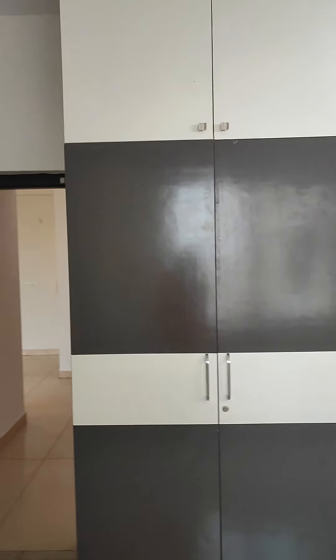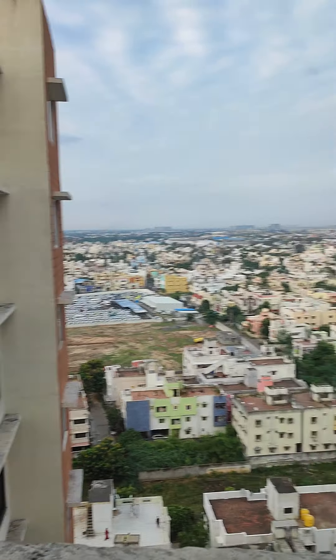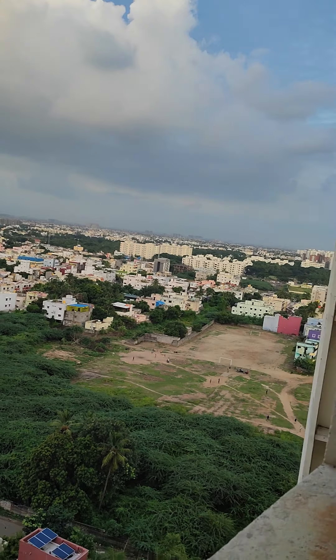This is your second bedroom, which also has wardrobes made up to the loft with enough storage capacity. There is a provision for an air conditioner, and you get the same open green city view from this bedroom window as well — very nice.